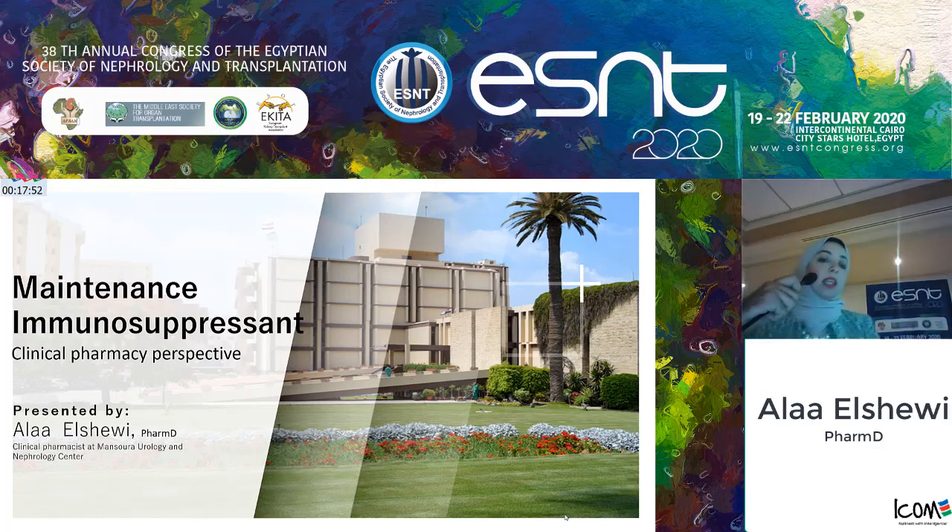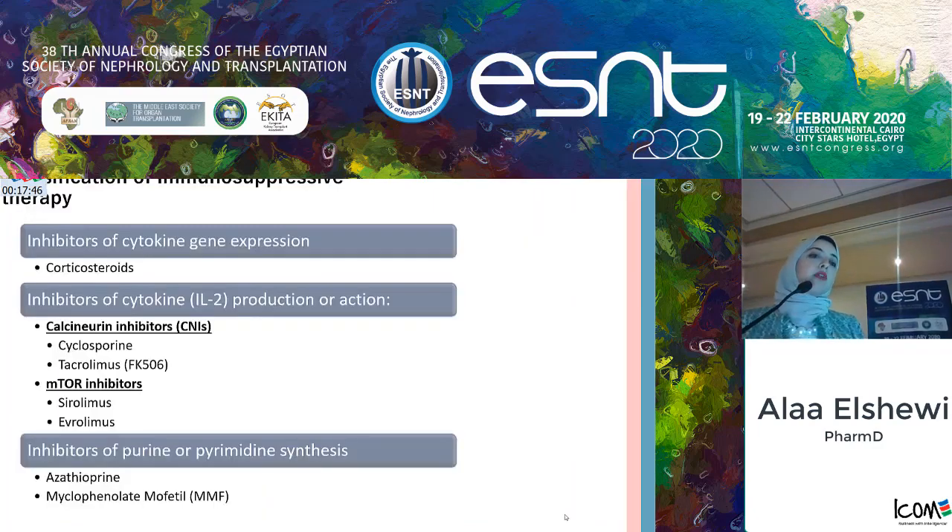Today my talk will be about maintenance immunosuppressants from a clinical pharmacy perspective. First, we will classify immunosuppressive therapy according to their mechanism of action: inhibitors of cytokine gene expression such as corticosteroids, inhibitors of cytokine production or action like CNIs and mTORs, or inhibitors of purine and pyrimidine synthesis like azathioprine and mycophenolate mofetil.